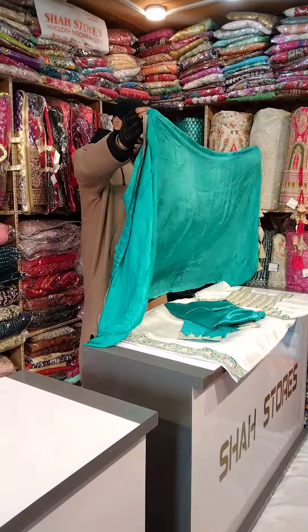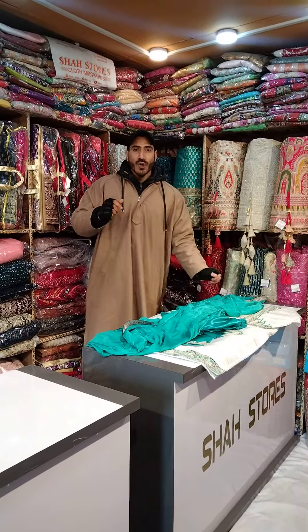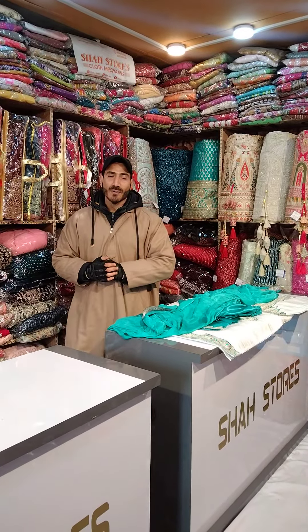You can customize it. Abhi jo colors hain, which I cannot highlight because of copyright, but you will get five colors in this outfit. To visit kijiye hamara outlet — direct Shah Stores — aur apna favorite color ghar le jaiye. And one more thing: do follow Shah Stores for more updates. Thank you.